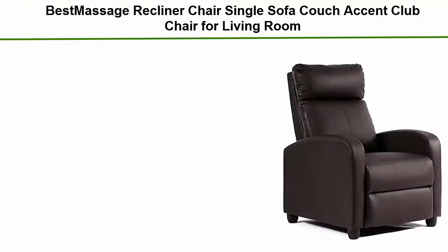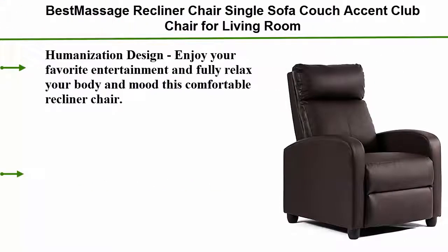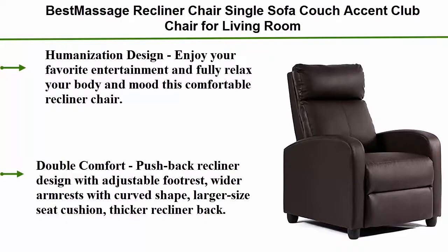Top 2: Best Massage Recliner Chair Single Sofa Couch, Jackson Club Chair for Living Room. Humanization design — enjoy your favorite entertainment and fully relax your body and mood with this comfortable recliner chair. Double comfort: pushback recliner design with adjustable footrest, wider armrests with curved shape, larger size seat cushion, and flipper recliner back.